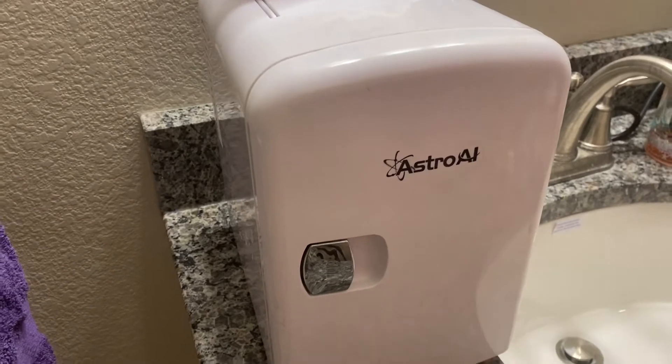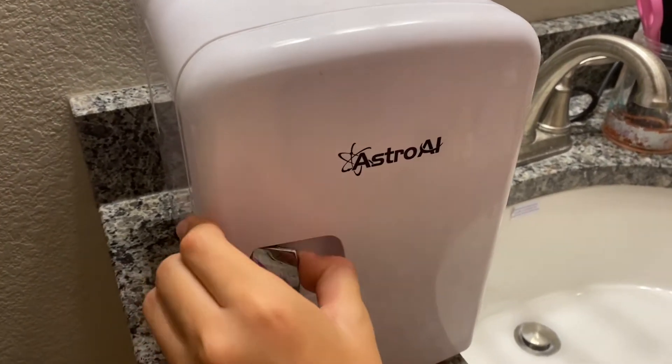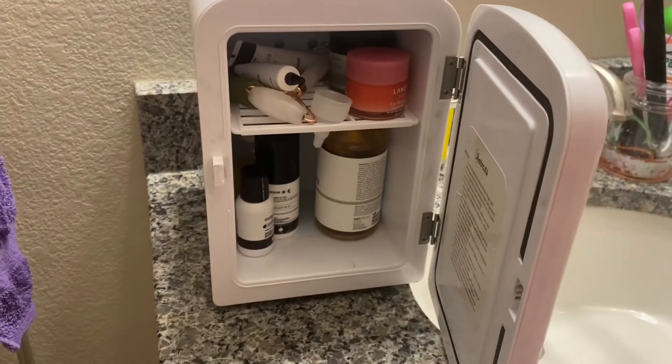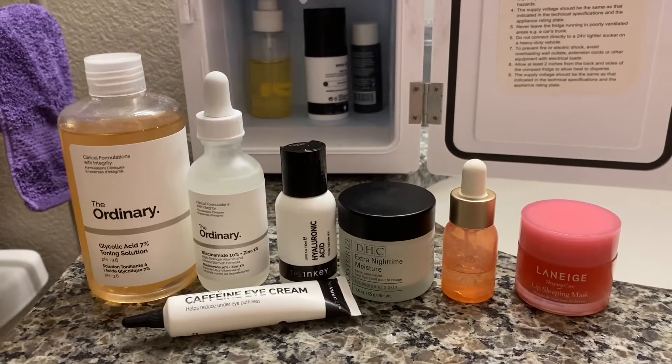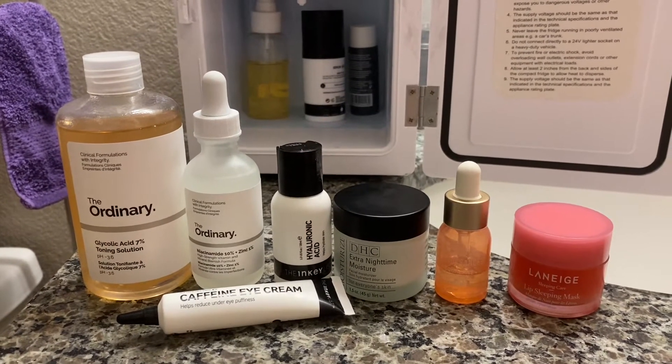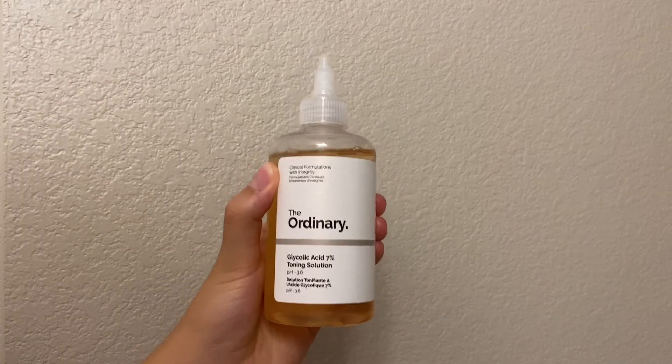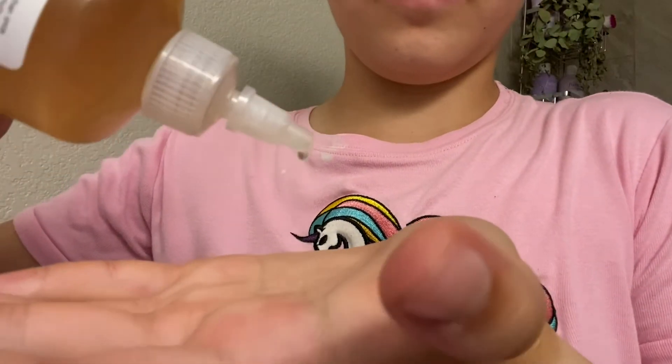As you guys may already know, I just moved and I've definitely been putting my bathroom setup together. I do have some fun mirrors, and since December when I first started my skincare routine, I've been storing all my products in a skin fridge — I cannot express how much I love this. These are my nighttime skincare routine products; I've definitely changed it up over time.